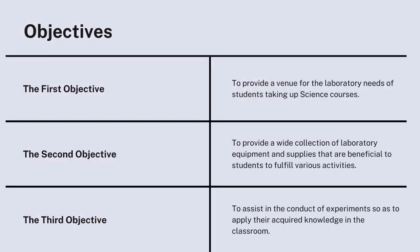The main objectives of the science laboratory are: first, to provide a venue for the laboratory needs of students taking up science courses; second, to provide a wide collection of laboratory equipment and supplies beneficial to students to fulfill various activities; and lastly, to assist in the conduct of experiments so as to apply their acquired knowledge in the classroom.